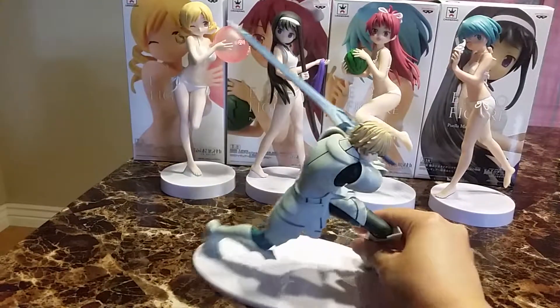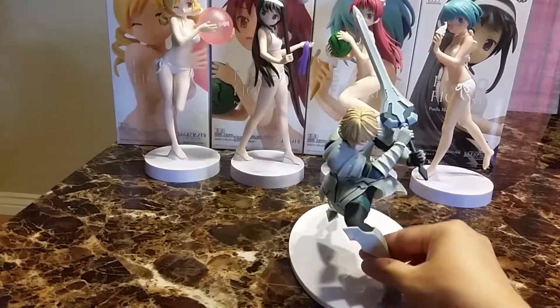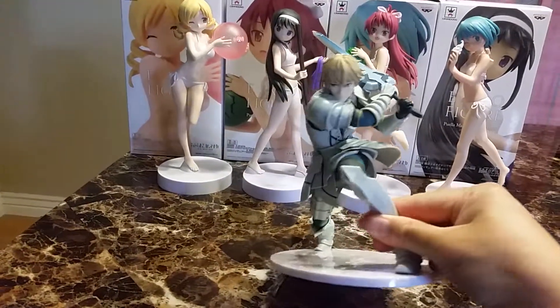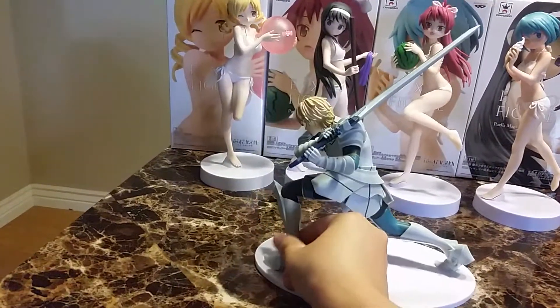He looks pretty short but he's like kneeling down. His sword is pretty good — long. He has a pretty good facial. Very nice.